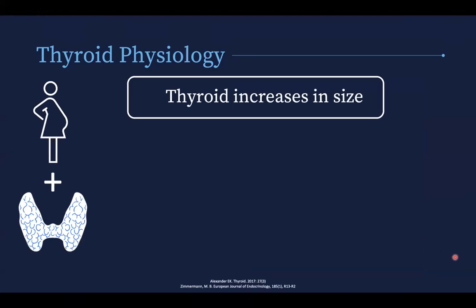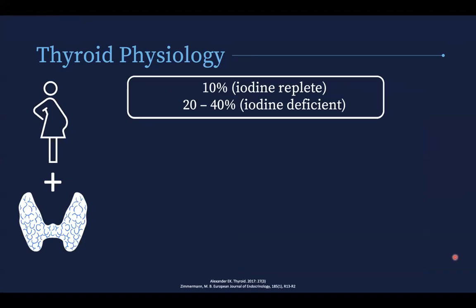Looking at pregnancy and the thyroid, the thyroid increases in size during pregnancy — about 10% in iodine-replete countries, and about 20 to 40% in iodine-deficient countries or areas. Iodine requirements increase by about 50%.